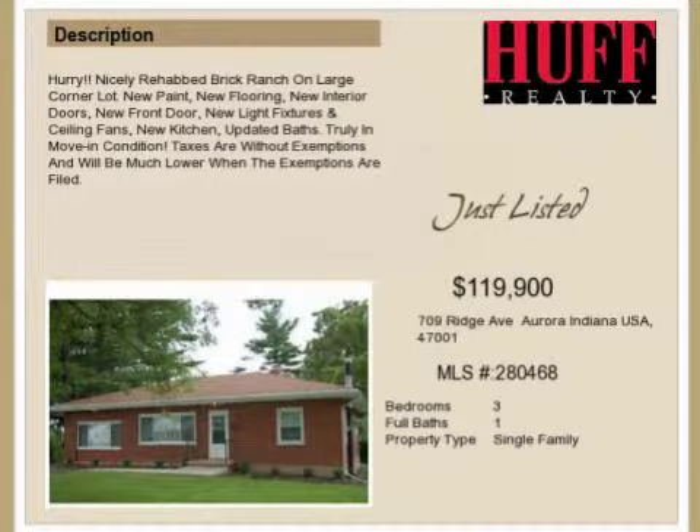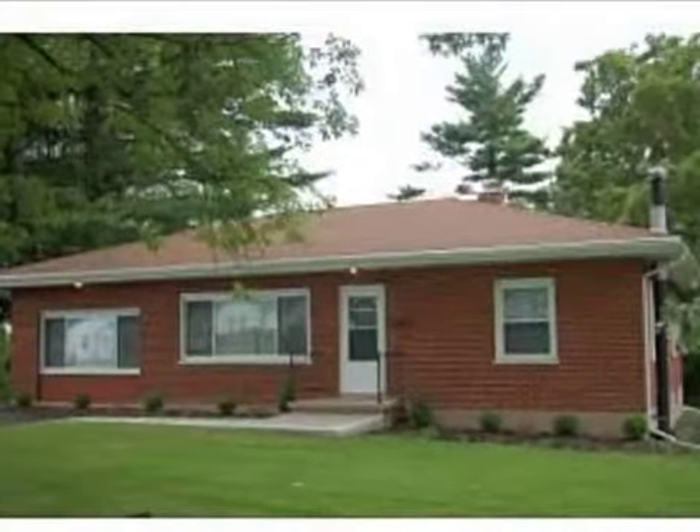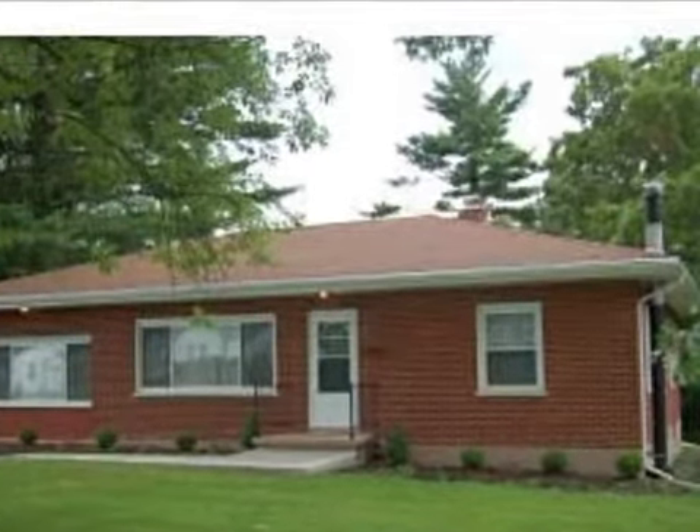This property is a three-bedroom, one-bath ranch. This property is listed for $119,900.